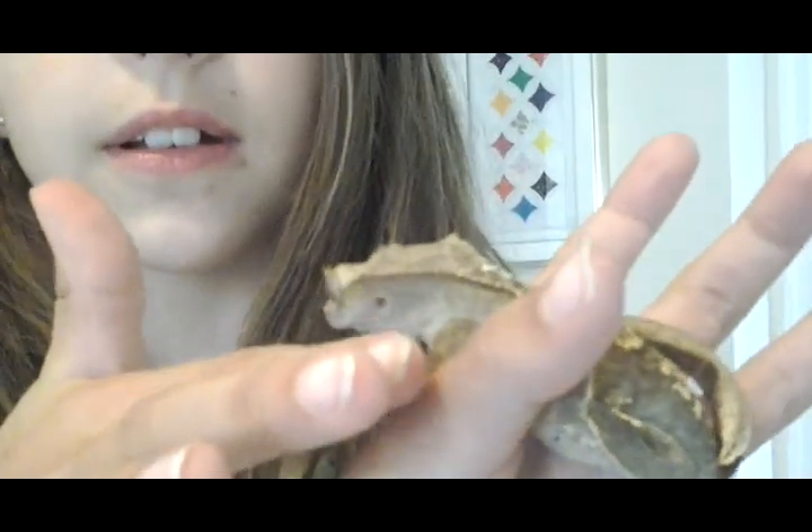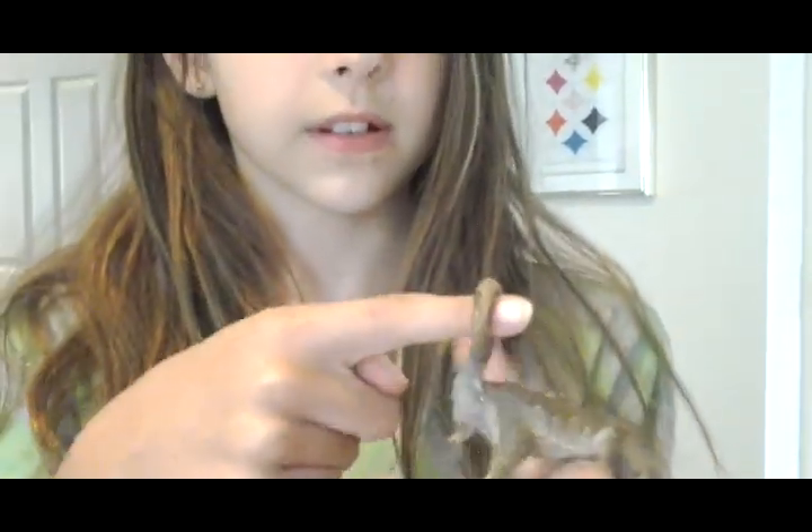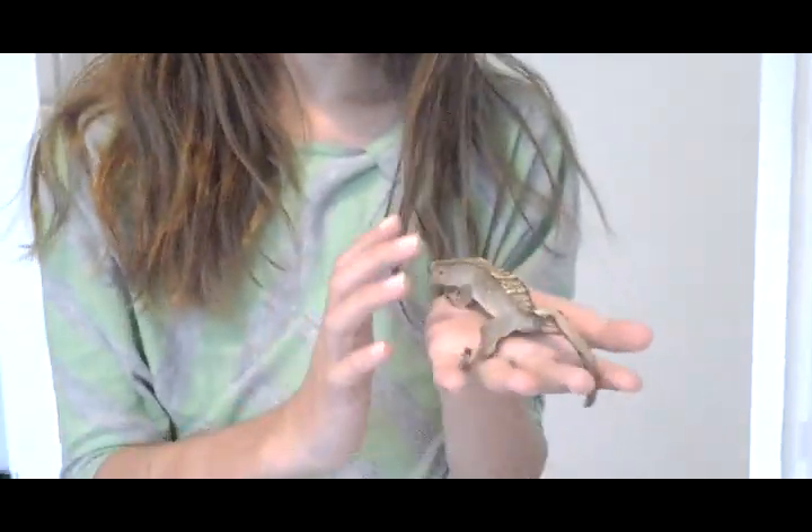He has little pads on his toes and the flat of his feet, and on his tail. His tail's so awesome. So that means he can hold on to things like Spider-Man.